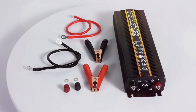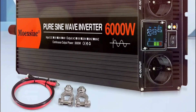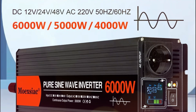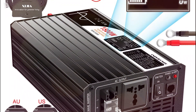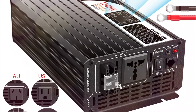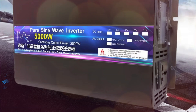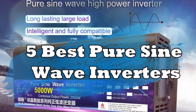Looking for the best pure sine wave inverter in 2025? Whether you're powering your RV, home appliances, or off-grid adventures, a reliable inverter ensures clean and stable energy. We've rounded up the top 5 best pure sine wave inverters to help you choose the perfect one for your needs. Let's dive in.